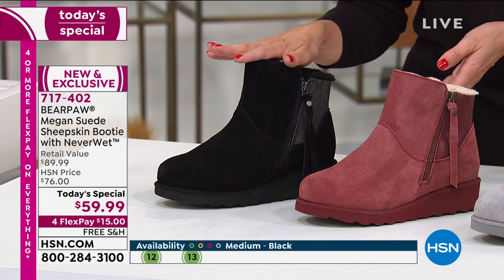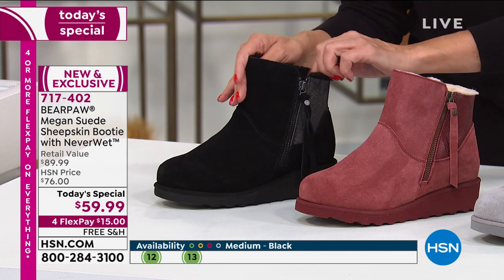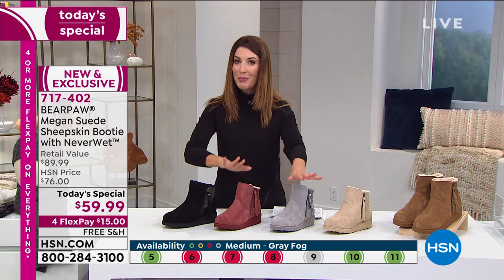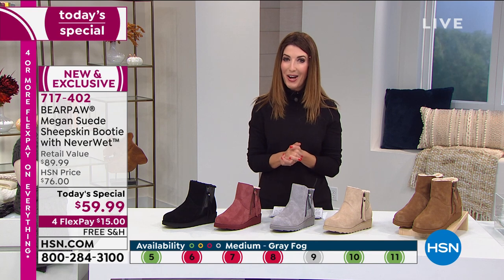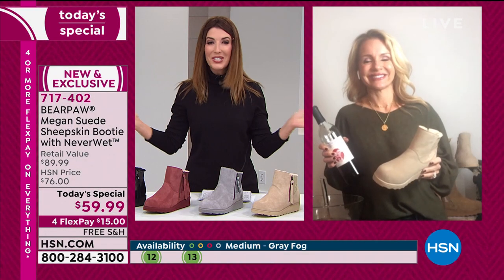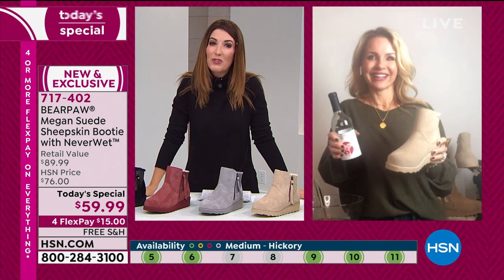And then black is getting very limited. You can watch that little graphic at the bottom of your screen — it'll tell you what colors and sizes we have. I'm so thrilled to introduce you to Tanya Christensen, our favorite go-to gal when it comes to Bear Paw boots. Tanya, so great to have you back for your first Today's Special of the year. Congratulations — it's already a huge hit.